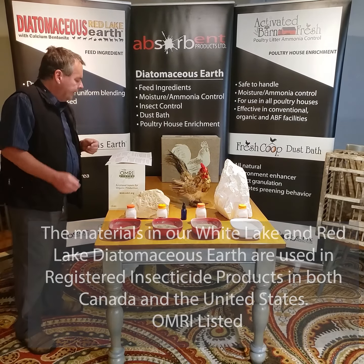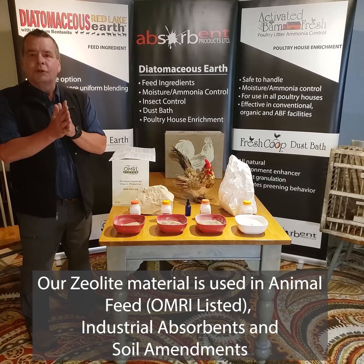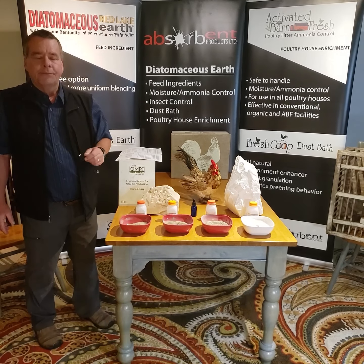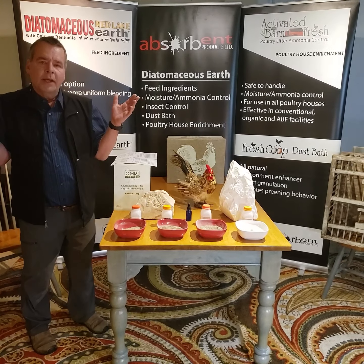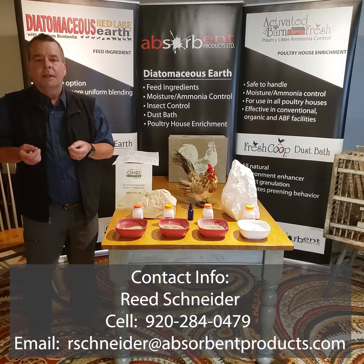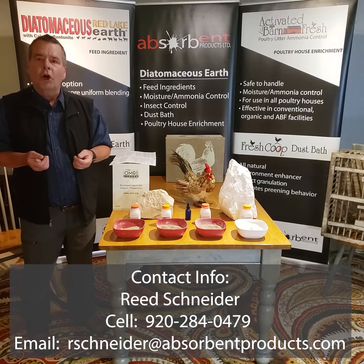Both our powder — the White Lake and the Red Lake — are also registered as insecticides. Many times poultry owners have problems with mites or with darkling beetles. If you contact me after this we can explain that in more detail — the best application techniques, how much to use, and so on. The Red Lake Earth powder and the White Lake Earth powder are also EPA registered as insecticides for grain storage or for premises insect control.